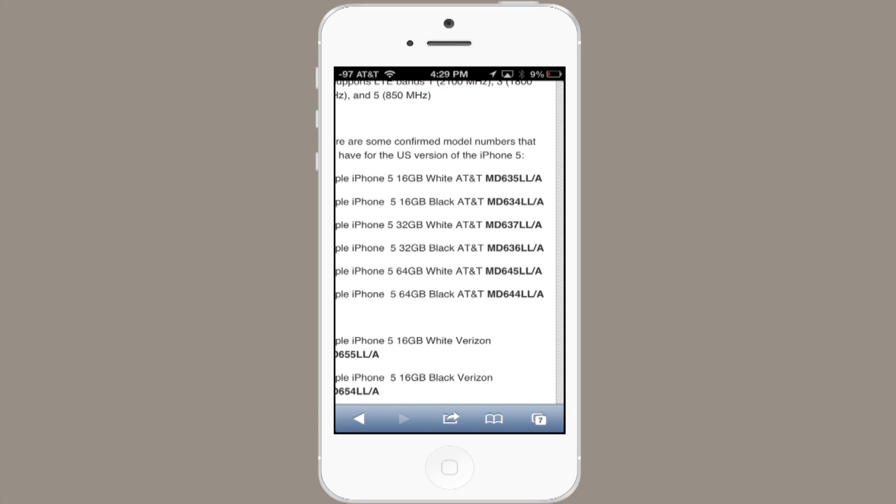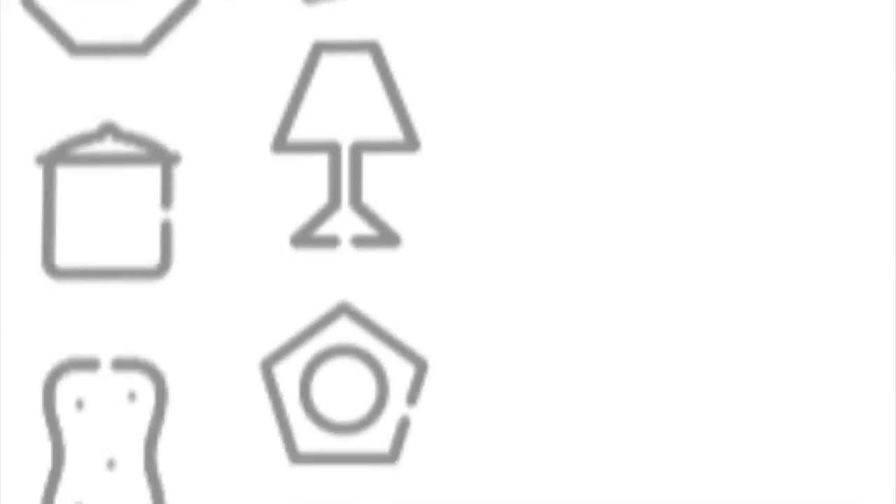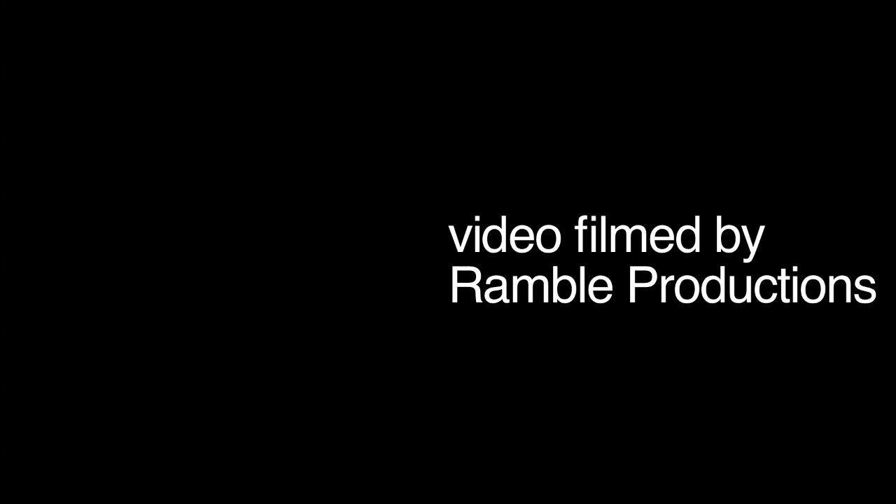Here I can see that an iPhone 5 32GB black is MD636LL-A, so I know that I have an AT&T iPhone in my hand. There you go — those are a couple different ways to identify your iPhone. Thanks for watching, I'm Skyler.